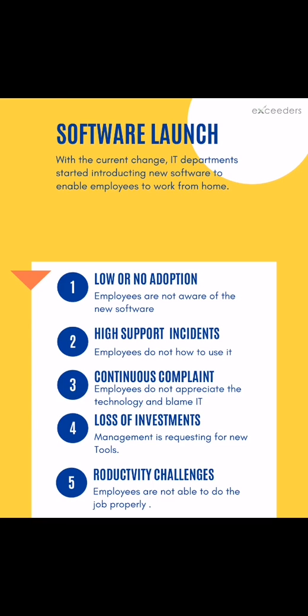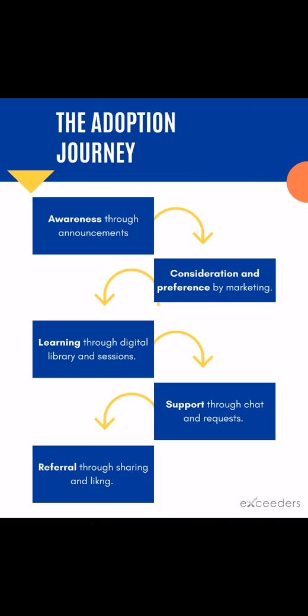However, without using the correct software adoption methods, challenges might arise — such as low or no software adoption, a high number of end-user support incidents, continuous complaints, a loss of investment, and productivity challenges.